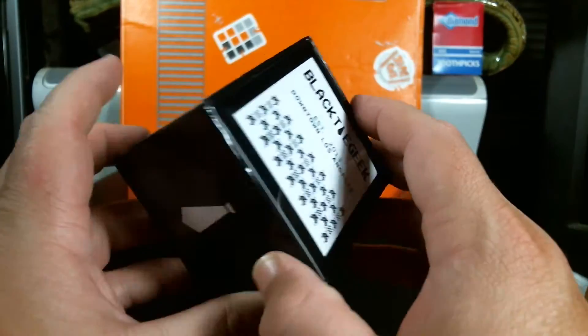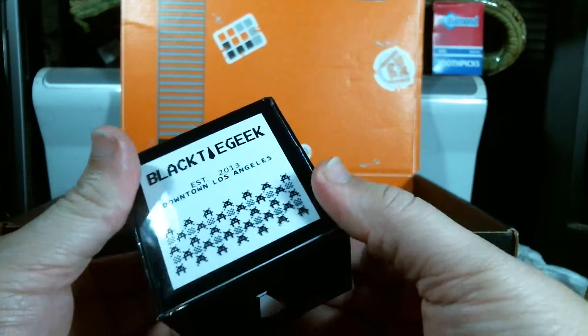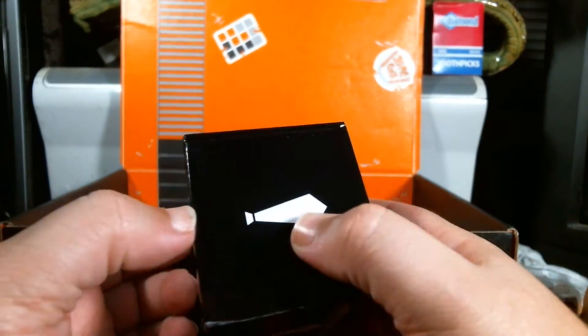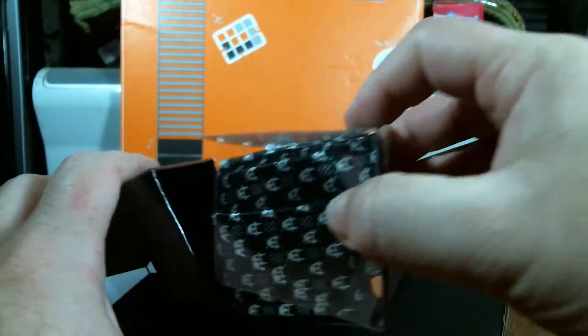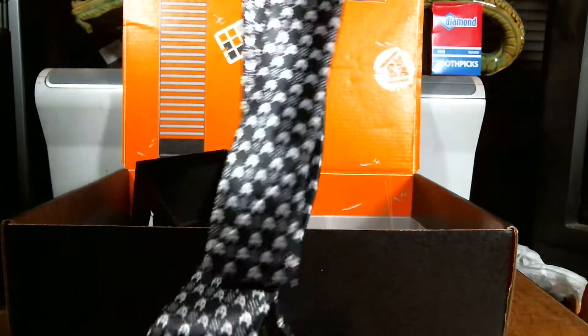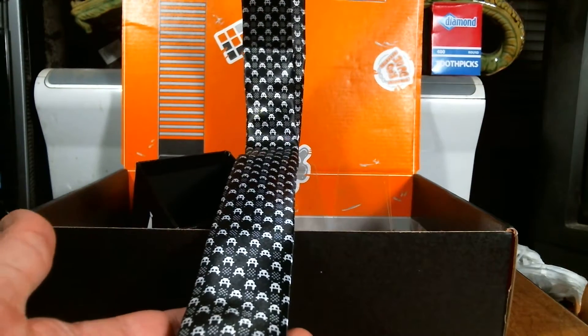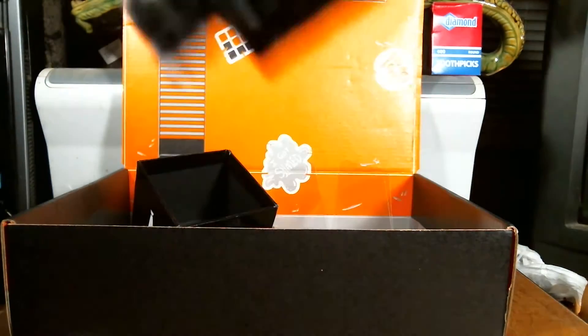Next up — is this an 8-bit tie? I've been looking for a geek tie, and this is really nice. It's a Space Invaders themed tie and this thing is really awesome. It would go great with — now I've got a reason to buy some new dress shirts. That is pretty cool.